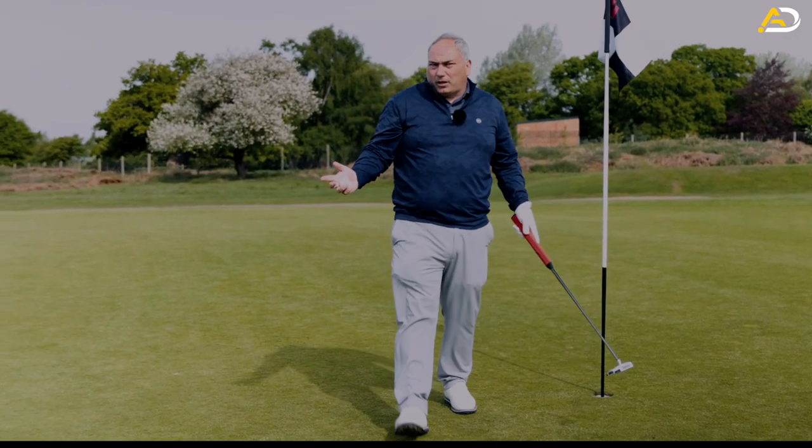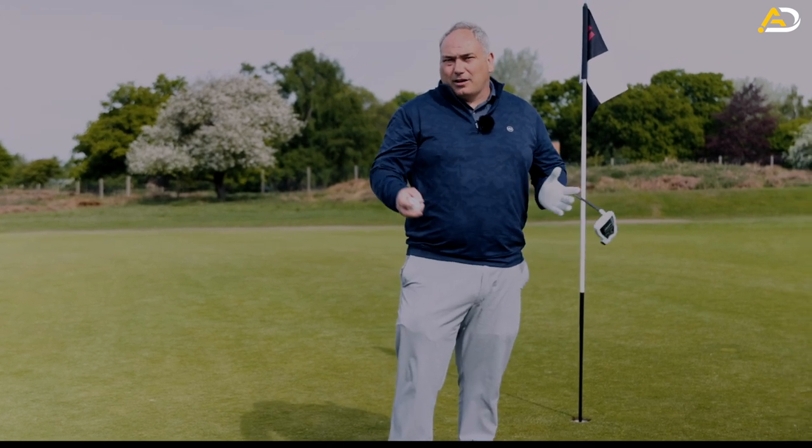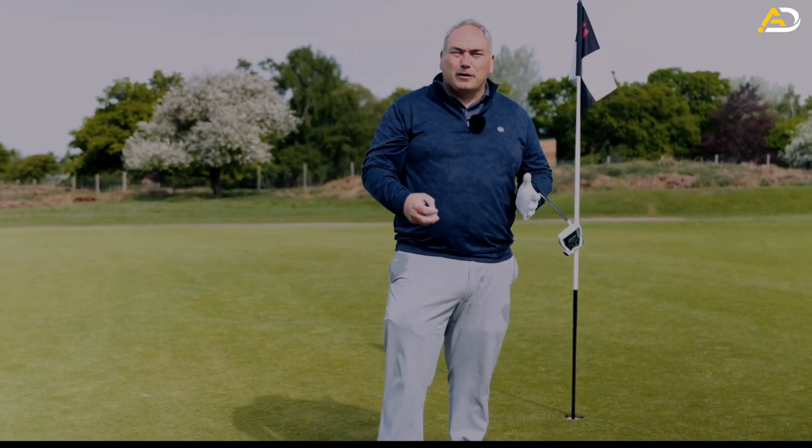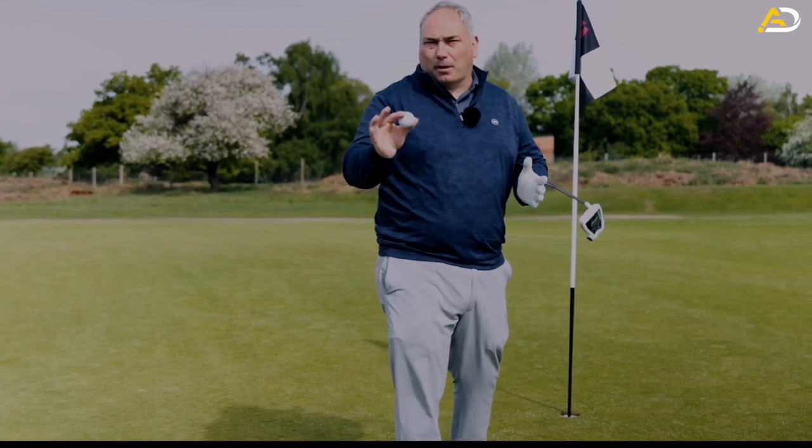A par three - happy with a par three. I haven't played for quite a number of months. I had a plan; the plan wasn't executed perfectly, but it wasn't far off. I still managed to make par.